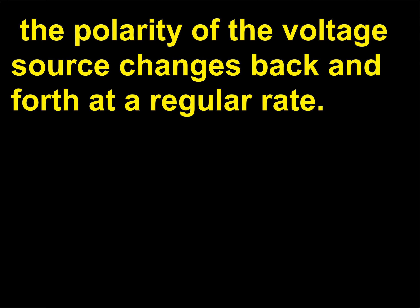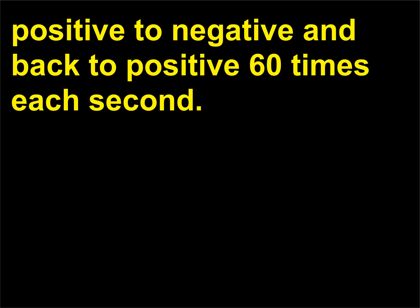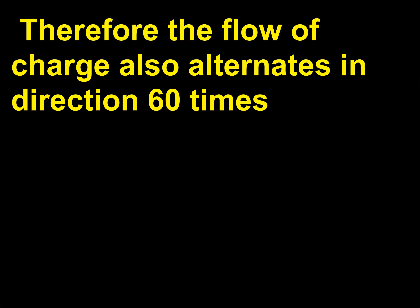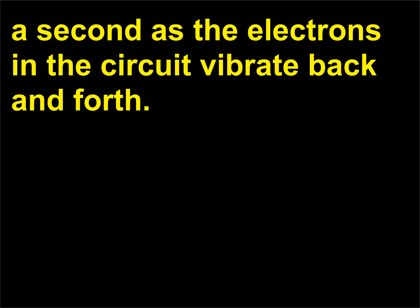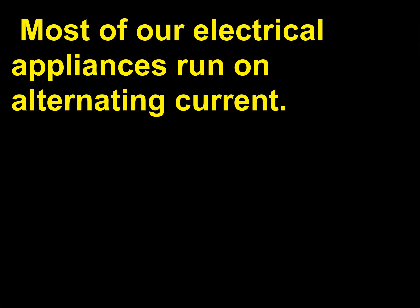What is an AC circuit? In an AC, or alternating current, circuit, the polarity of the voltage source changes back and forth at a regular rate. In the United States, one terminal of the source changes from positive to negative and back to positive 60 times each second. Therefore the flow of charge also alternates in direction 60 times a second as the electrons in the circuit vibrate back and forth. An alternating current is usually found in wall outlets in buildings, and most of our electrical appliances run on alternating current.